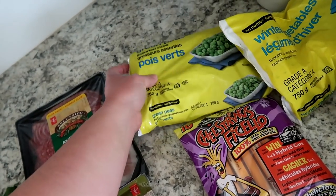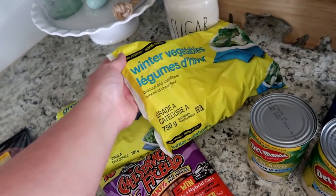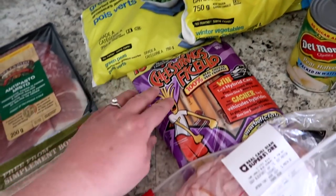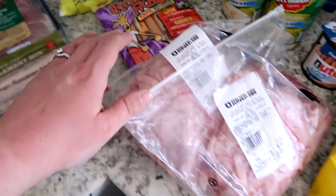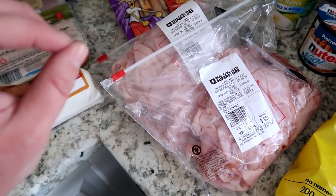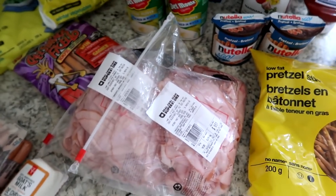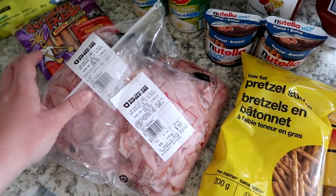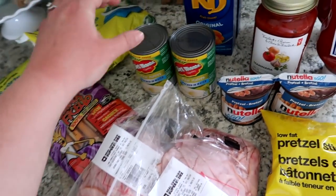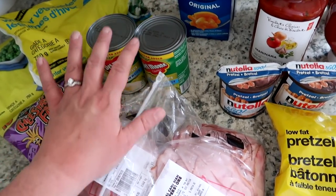I got a couple of frozen things — some peas, because Colt loves peas — and a blend of cauliflower and broccoli, plus some cheese strings. My husband was supposed to get one pound of deli ham but there's two pounds here, so we'll have to get creative with that.